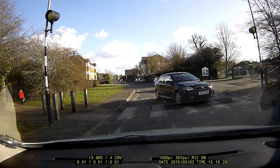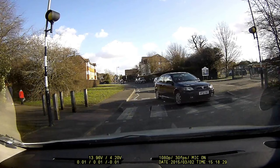Attempting to overtake within the zigzag lines is extremely dangerous and would most definitely get you points on your licence and a hefty fine. When it's safe to, put your hand out the window and do the slowing down hand signal, to say to the driver behind: you need to slow down, do not overtake me — I am giving way to a pedestrian.